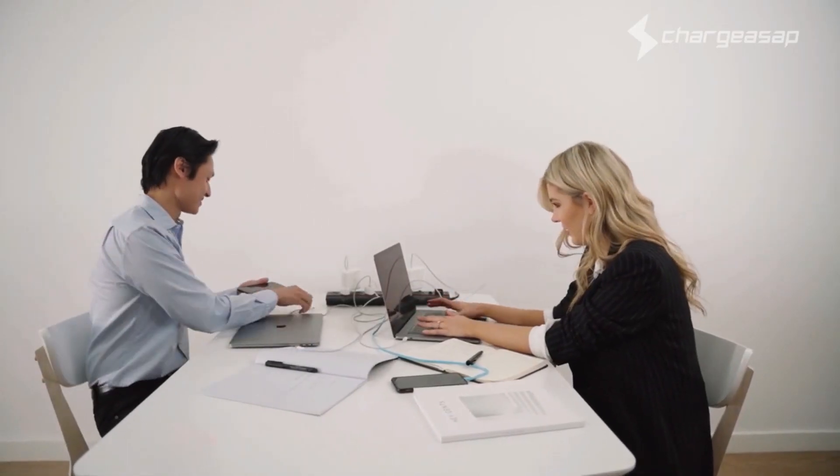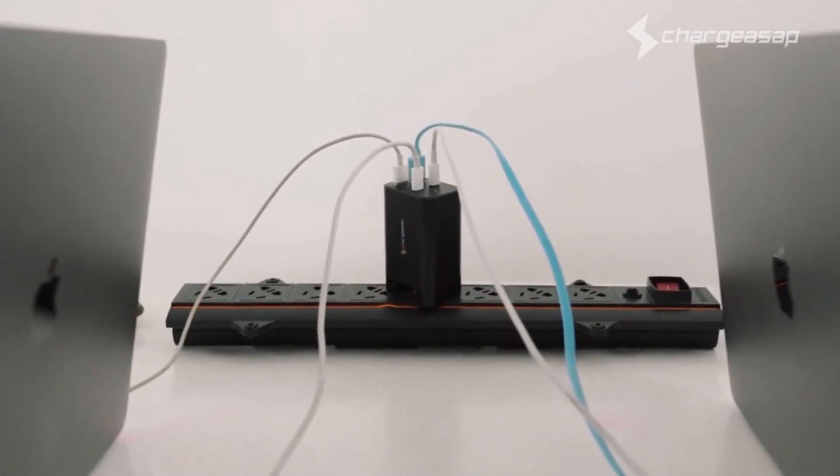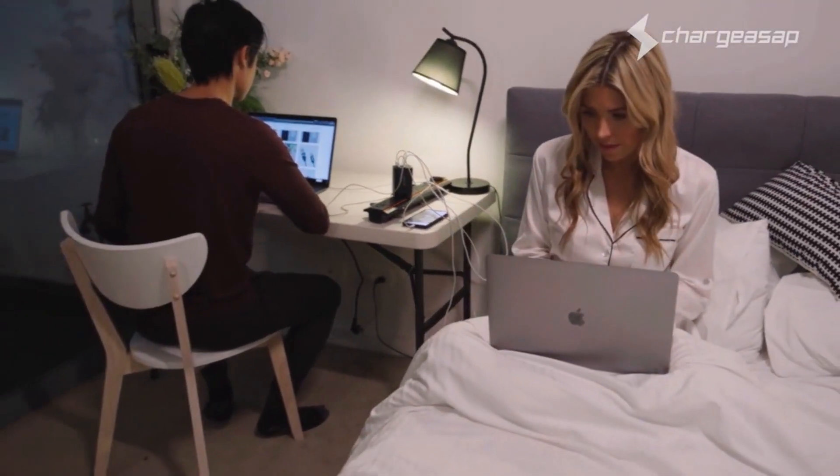Finally, a charger that replaces four bulky chargers, meaning no more messy cables — giving you Plus One charging portability in a pinch.